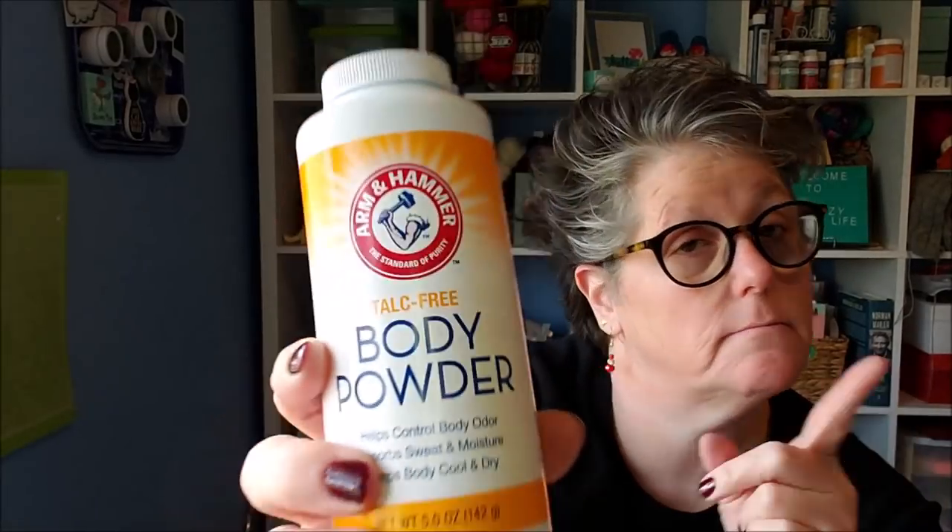I also grabbed some pieces for mistletoes at Target, plus a summer garland I'm going to repurpose for winter. Now at the Dollar Tree, I found body powder — this is non-talc, which is good. It helps control odor and moisture, keeps your body cool and dry.